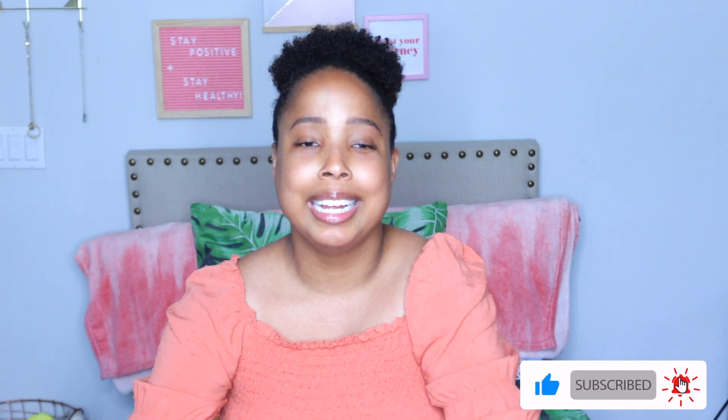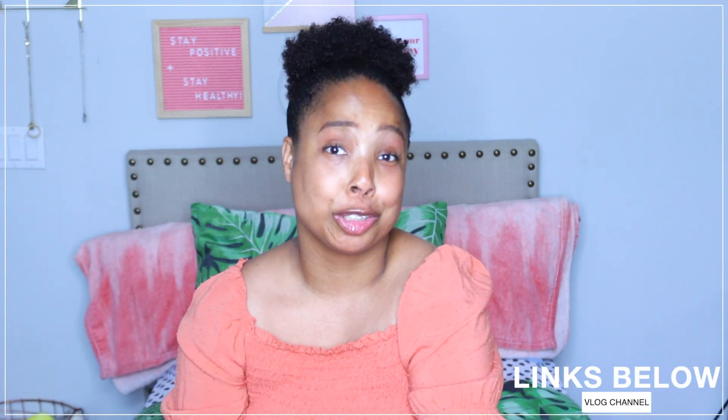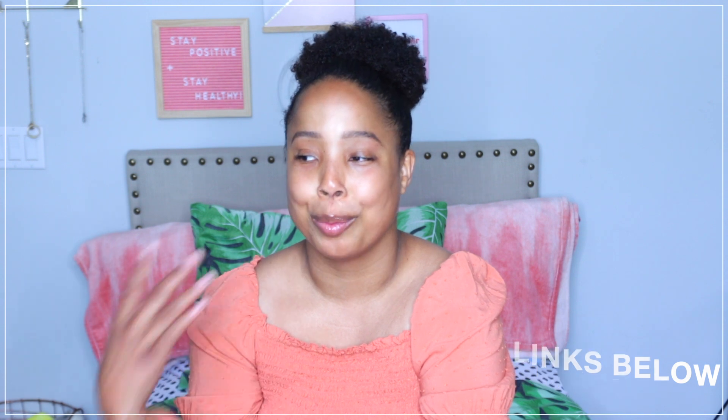Hey guys, welcome back to my YouTube channel. I know I've been away for a very long time. It's been a crazy couple of months and I believe the last video that I filmed was a birthday video back in March. But if you guys need an update on what's going on with my life currently, I'll leave a link to my vlog channel up in the cards as well as down below, just to catch you guys up on what has been going on.